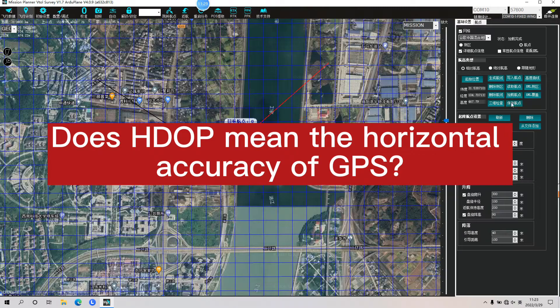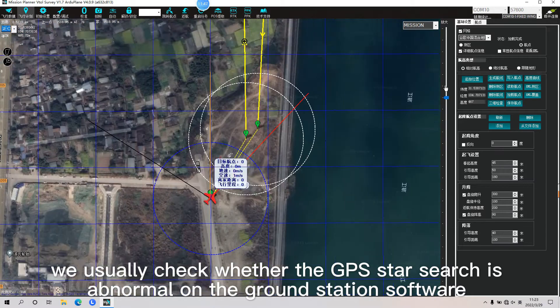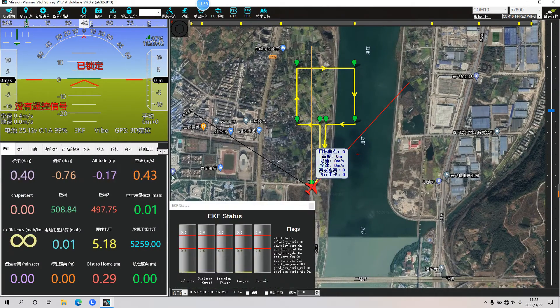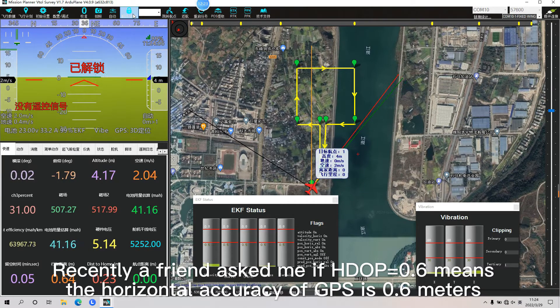Does HDOP mean the horizontal accuracy of GPS? Before taking off, we usually check whether the GPS satellite search is abnormal in the ground station software. Recently a friend asked me if HDOP equals 0.6 means the horizontal accuracy of GPS is 0.6 meters.